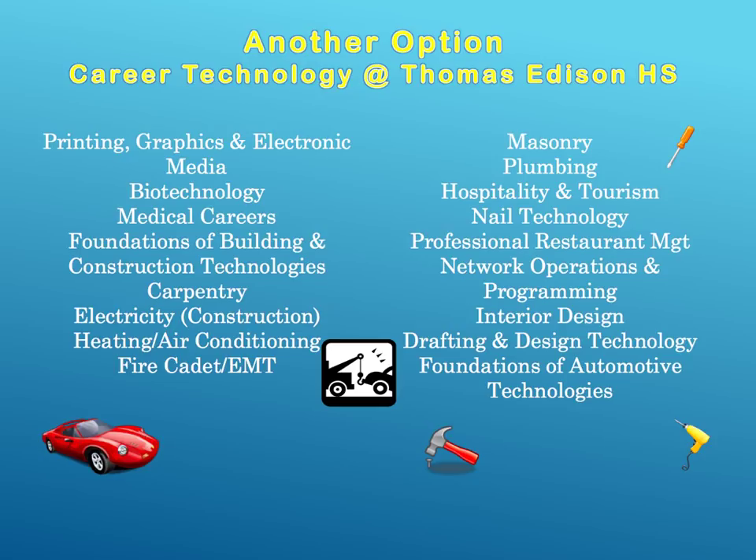Now let's look at some of the many options available at Thomas Edison High School of Technology. You have printing, graphic and electronic media, biotechnology, medical careers, foundations of building and construction technologies, carpentry, electricity, heating and air conditioning, masonry, plumbing, hospitality and tourism, nail technology, professional restaurant management, network operation and planning, interior design, drafting and design technology, and foundations of automotive technologies. Thomas Edison High School of Technology does require an application for any of its programs. Please see your school counselor if you are interested.